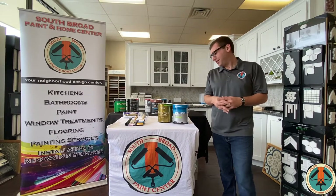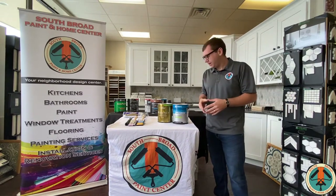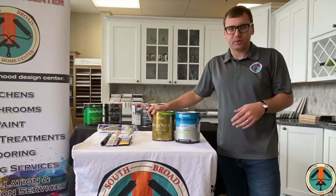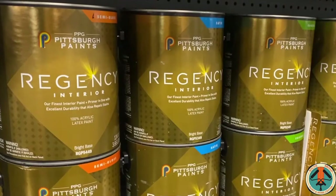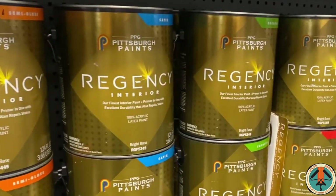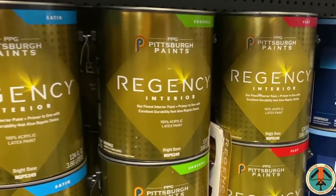Hi, I'm Tim with South Brock Paint Center here in Wallingford. Today I'd like to highlight a couple of our interior options. Starting at the top is our premium line — this is our Regency interior. It's available in a wide sheen selection: flat, actual satin, and semi-gloss. It's a self-priming product and it's extremely durable, so when you've got young kids with fingerprints all over the wall, a kitchen, or a bathroom with moisture problems, this would be your best option.